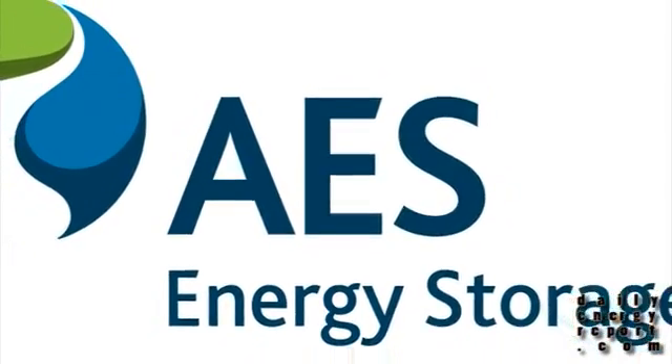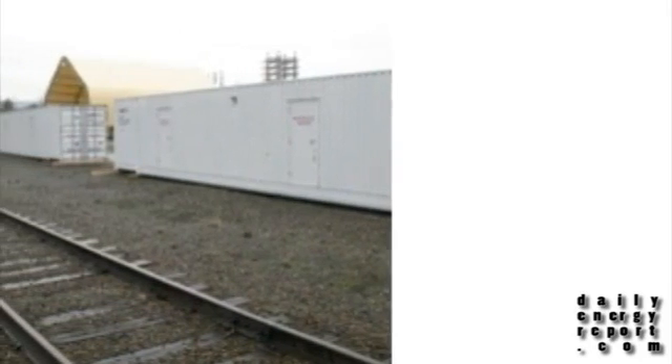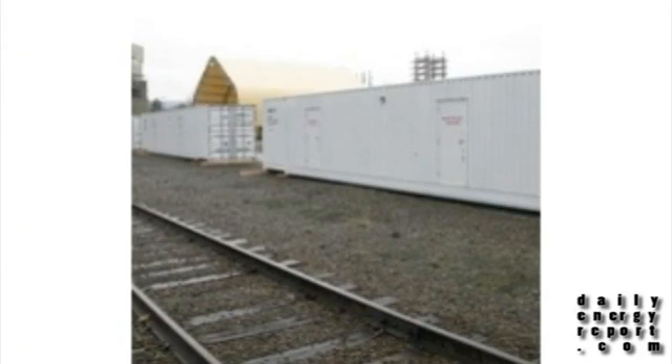AES Energy Storage has announced that the company's 8-megawatt battery-based storage system project has reached commercial operation, the first of its kind in the United States. The initiative aims to deliver instant responses to grid operator requests for power in an effort to level the variability of generation and demand. The system is located in Johnson City, New York, and is capable of supplying 20 megawatts of reserve capacity upon full completion.